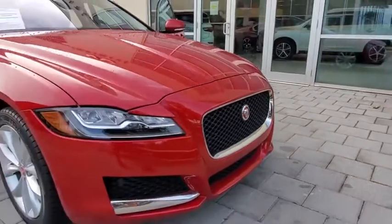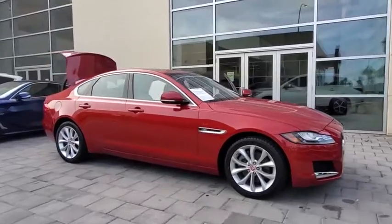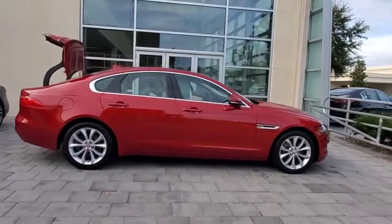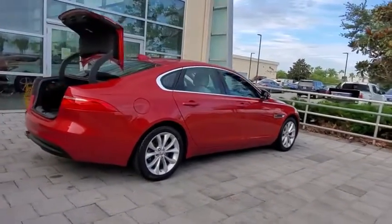Stop by and take a look at the 2017 Jaguar XF. The XF drives very nicely with agile handling and a comfortable ride. Steering is quick and communicative. This vehicle has less than 30,000 miles.